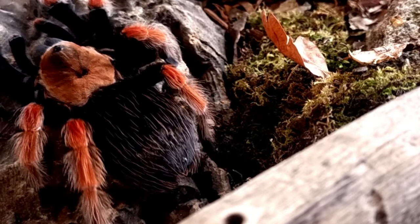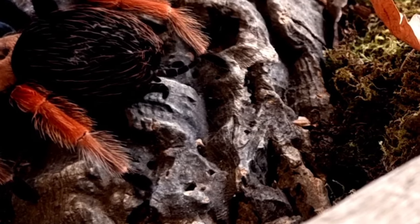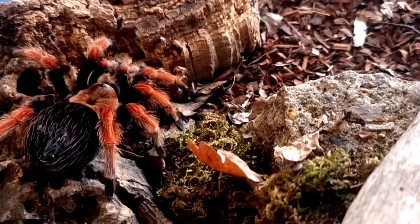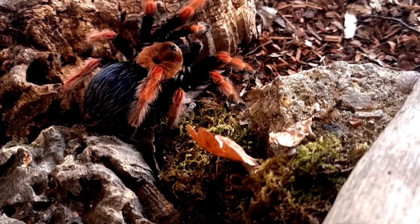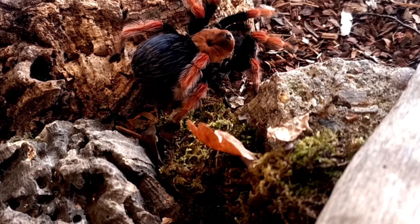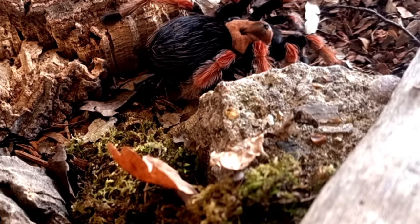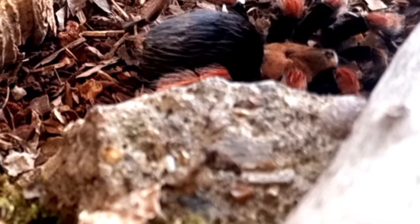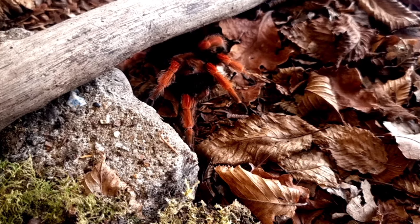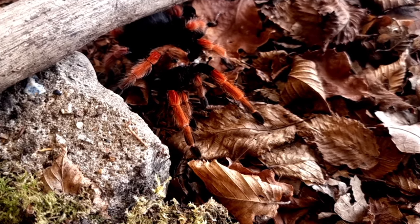The Mexican fireleg tarantula is one of the most visually striking species of tarantula. This species is known for its vivid orange-red coloration on its legs, which contrasts sharply with the black and browns of the rest of its body. The coloration of Brachypelma boehmei is thought to serve as a warning to potential predators.